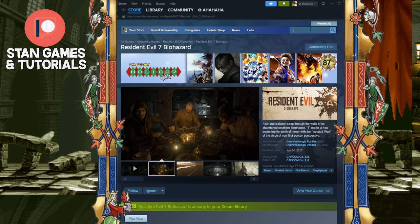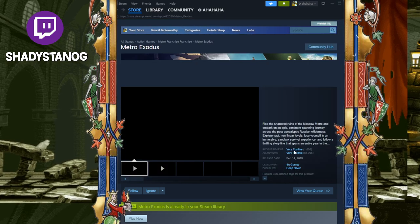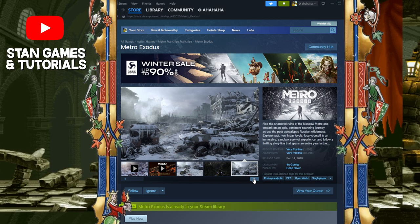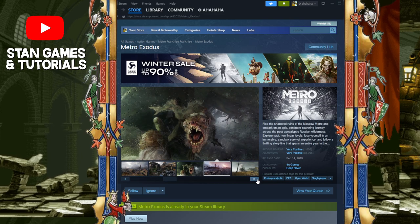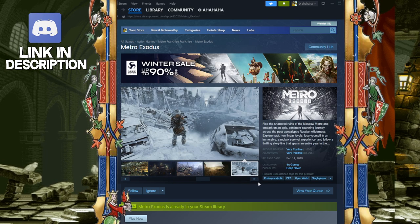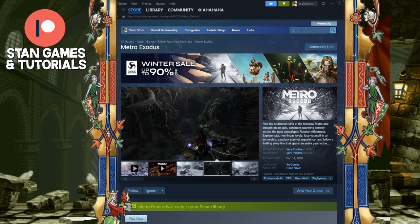Next we have Metro Exodus. Another cool story — post-apocalyptic, a little bit hardcore. You can make it pretty tough for yourself. I would say it's kind of like an RPG survival. Very good landscape. I feel like the art style is very good — how they made the settings and all that.